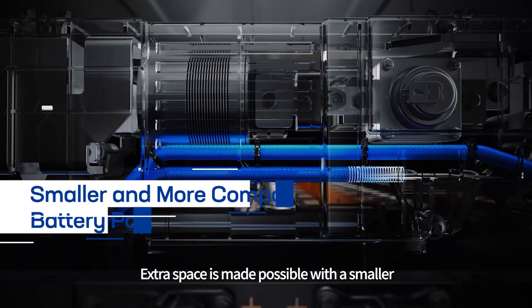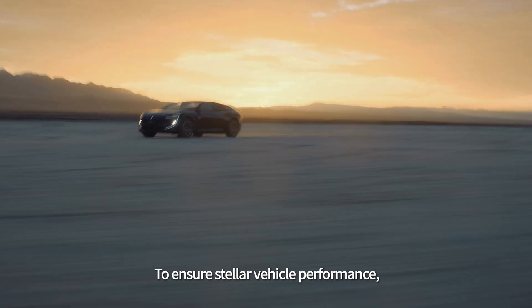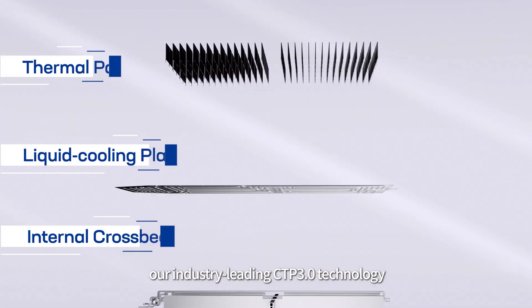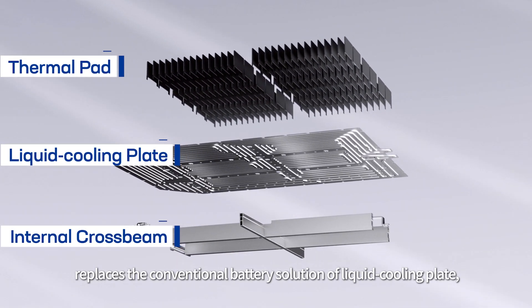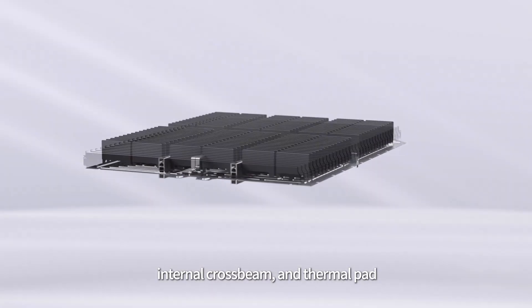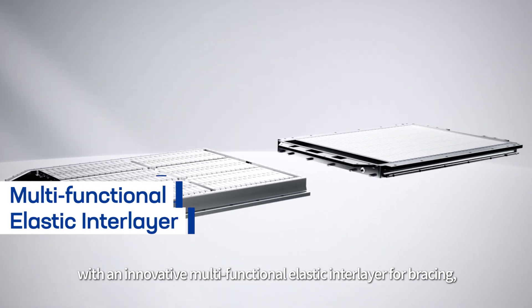Extra space is made possible with a smaller and more compact battery pack. To ensure stellar vehicle performance, our industry-leading CTP 3.0 technology replaces the conventional battery solution of liquid cooling plates, internal crossbeam, and thermal pad with an innovative multifunctional elastic inner layer for bracing,